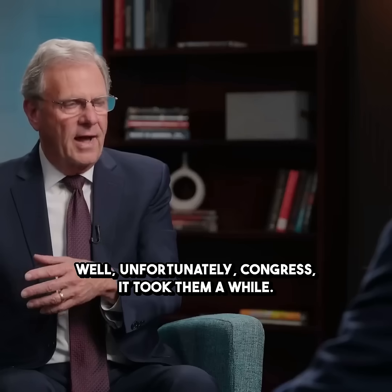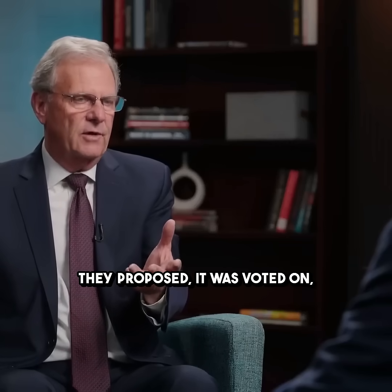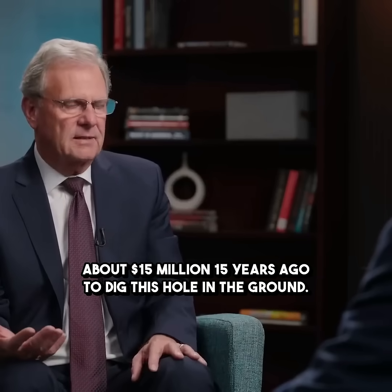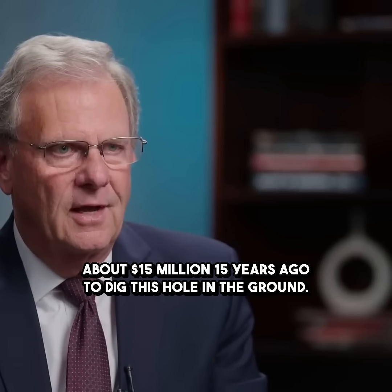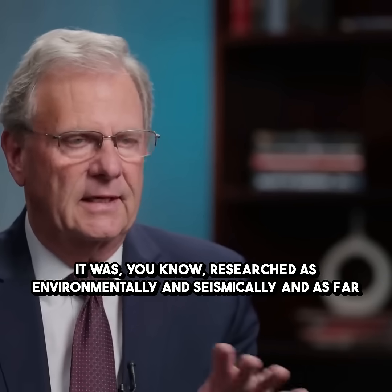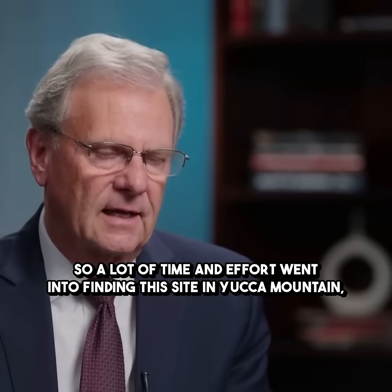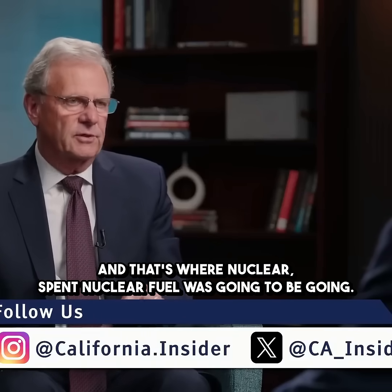Unfortunately, Congress did act in the 1980s — they proposed and it was voted on to put this spent nuclear fuel inside of Yucca Mountain. About $15 billion was spent over 15 years to dig this hole in the ground, and it's supposed to be safe. It was researched environmentally and seismically, as far as not contaminating water tables and things like that. So a lot of time and effort went into finding this site in Yucca Mountain, and that's where spent nuclear fuel was going to be going.